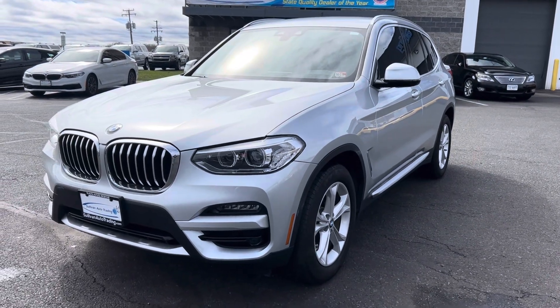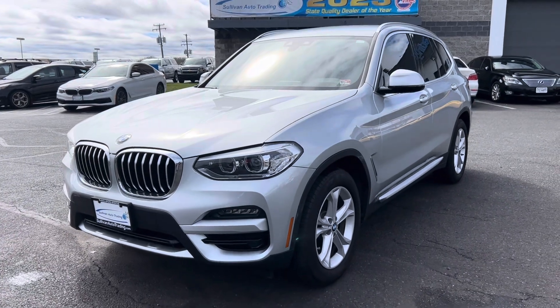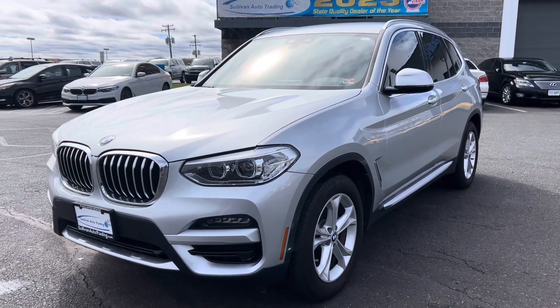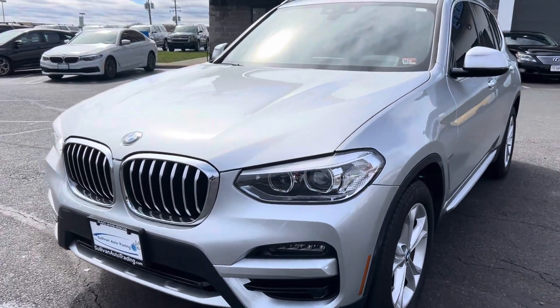Good afternoon, William here with Sullivan Auto Trading. I'm going to do a quick walk around on this BMW, starting from tip to tail. We'll go panel by panel. We'll go over tire condition, wheel condition, interior, exterior condition, and just start it from the front.